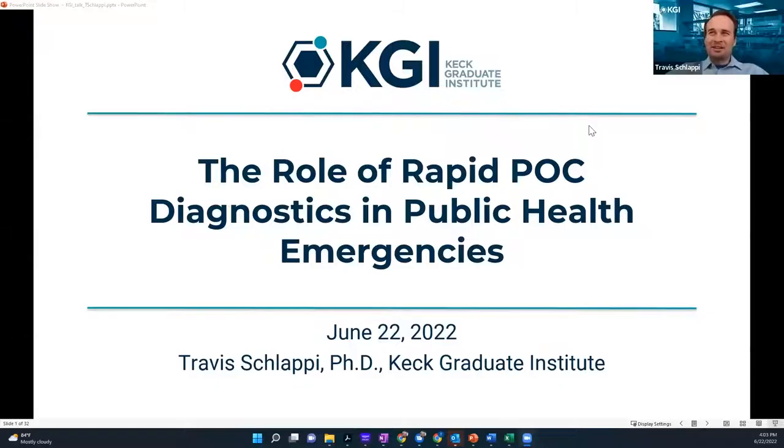Hi everyone, my name is Janet Doan. I'm with Keck Graduate Institute, the Outreach and Admissions Coordinator. Here today to speak about the role of diagnostics in public health emergencies is Dr. Travis Chawapi, Assistant Professor in Medical Diagnostics. I'll turn it over to you, Dr. Chawapi.